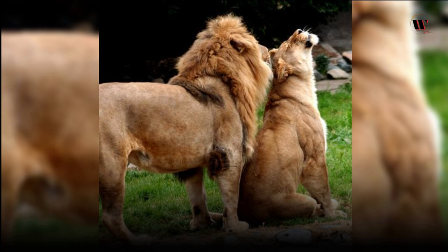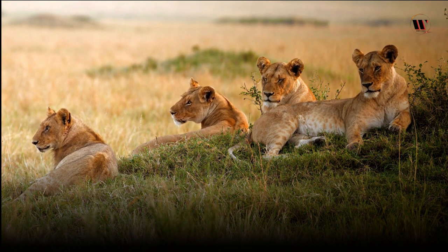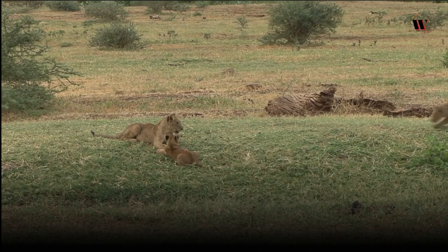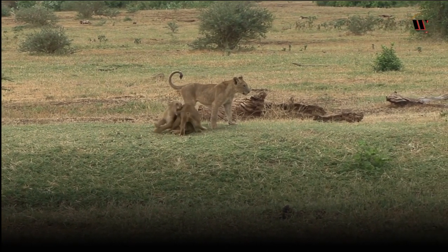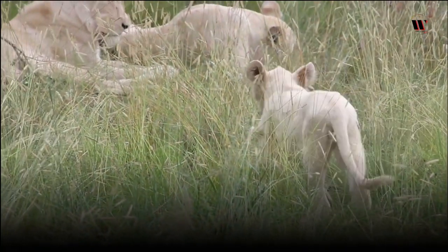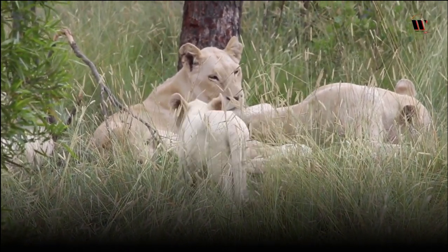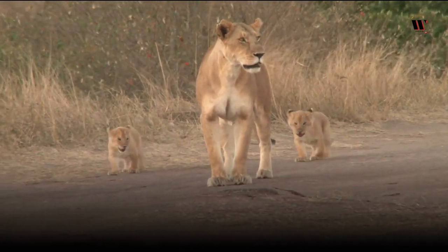Lions have no specific mating season, and reproduction occurs throughout the year. After a gestation period of about 110 days, females give birth to a litter of one to four cubs. For the first few weeks, the mother keeps her cubs hidden in dense vegetation to protect them from predators and other lions. Once introduced to the pride, cubs are raised collectively by the females, who engage in communal nursing and care. Cubs are playful and curious, learning essential hunting and social skills through play. However, life is not easy for young lions, as they face challenges like harsh weather, scarcity of food, and predation. The mortality rate for lion cubs is quite high, with only about 50% surviving to adulthood.